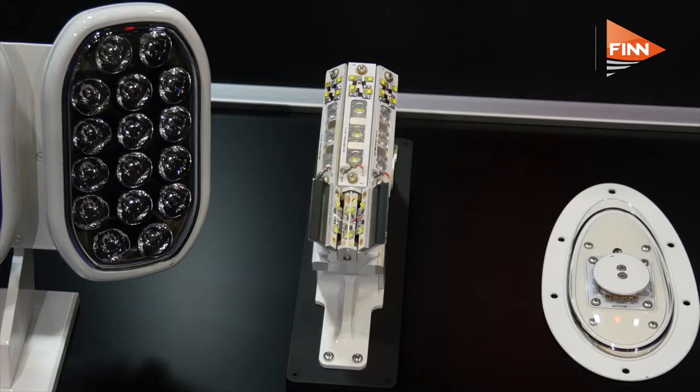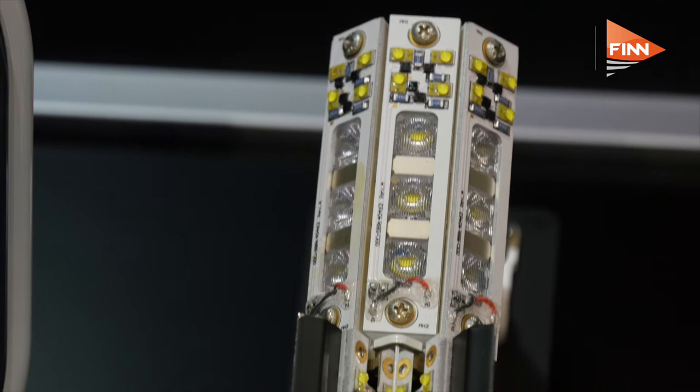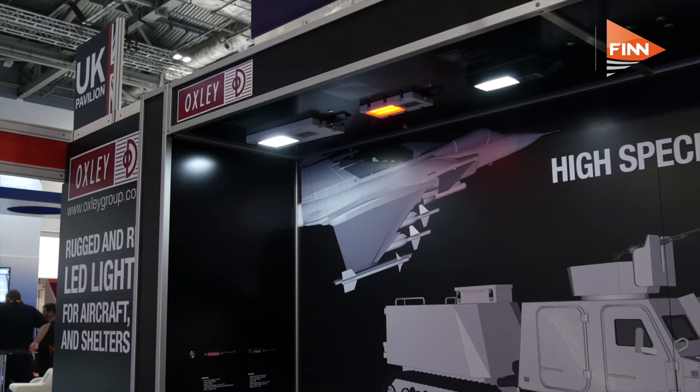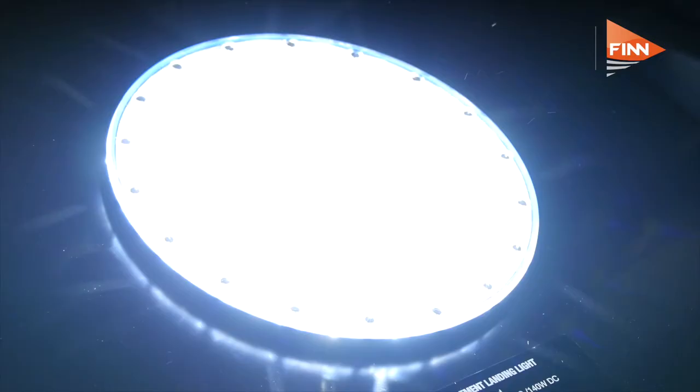Oxley's lights are designed for very rugged environments, and with the landing lights we've developed with LED technology, they've got first of all a much longer life, and secondly we've got integrated health monitoring. So we can actually tell in advance when the LEDs are showing signs of failure. In terms of replacing incandescent lights, which last maybe 50 to 100 hours, our lights will last for 20,000 hours.